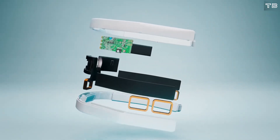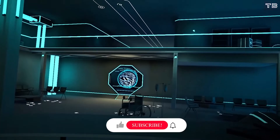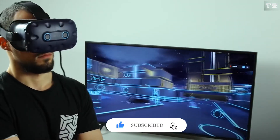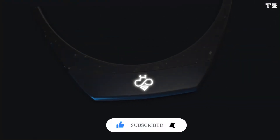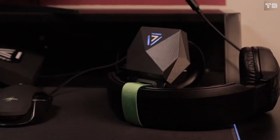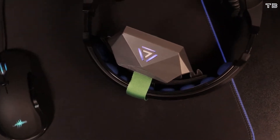But before we get into the top 8 mind-blowing technologies that can read your mind, don't forget to subscribe to the TechnoBeast channel and hit the bell icon to stay up to date with futuristic technology, the latest inventions, and trending gadgets. If you find something that you like in this list, you'll find links to these products in the description below.